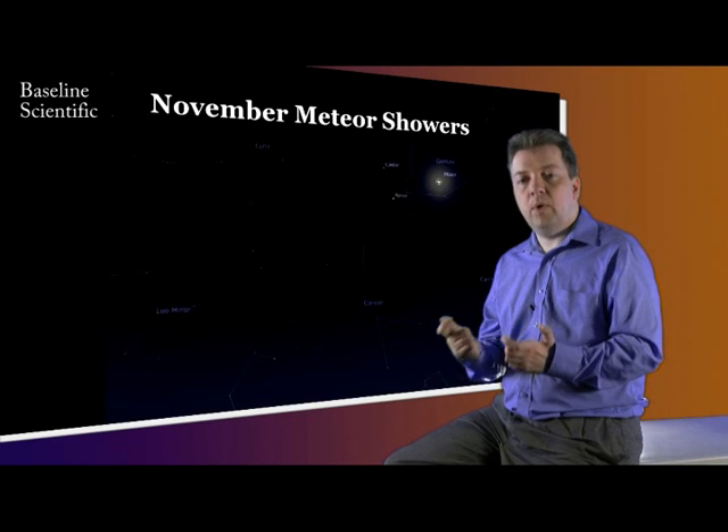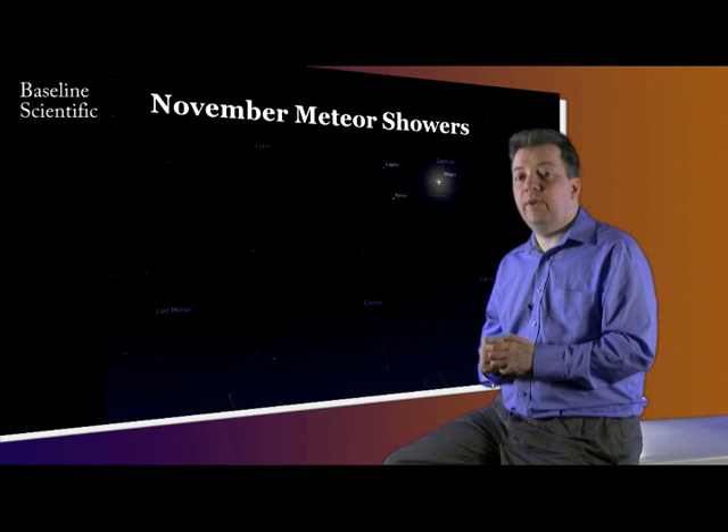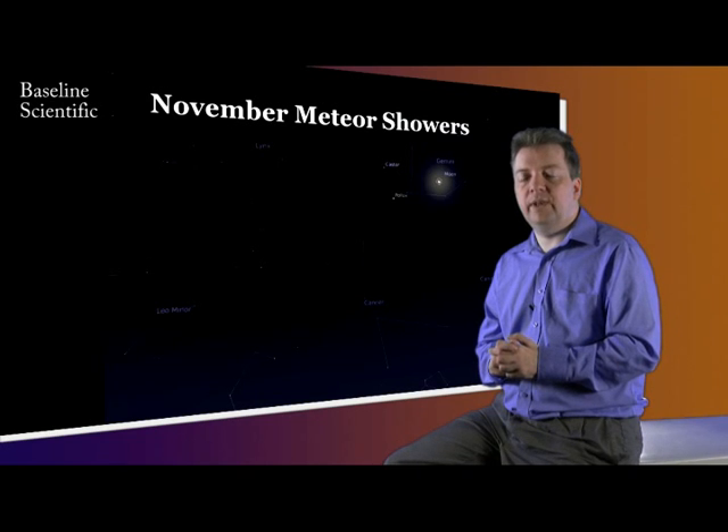However, with the waning gibbous moon high in Gemini, glare could prevent many of the fainter meteors from being visible. Don't expect too much, but it's always worth keeping an eye out.